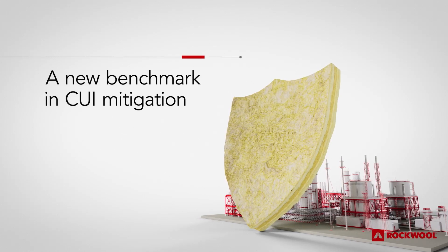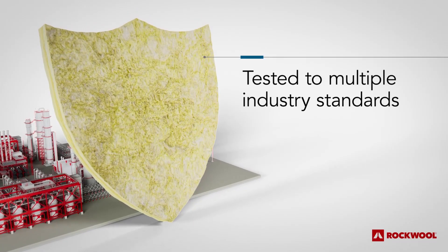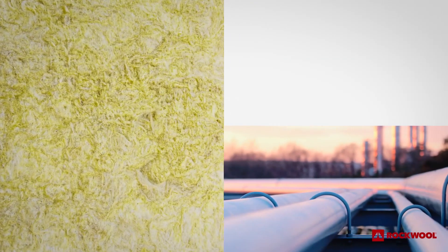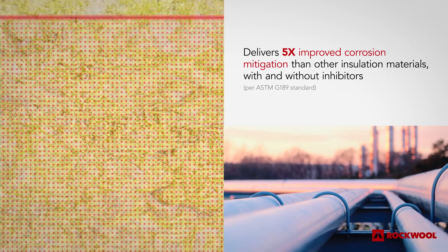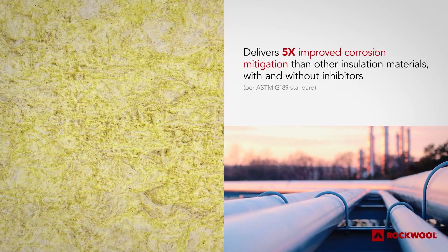But don't take our word for it. We've tested our pipe sections to multiple industry standards, and the results speak for themselves. ProRox with CR-TECH achieves five times better corrosion mitigation than alternative insulation materials with inhibitors, using CUI test method ASTM-G189.